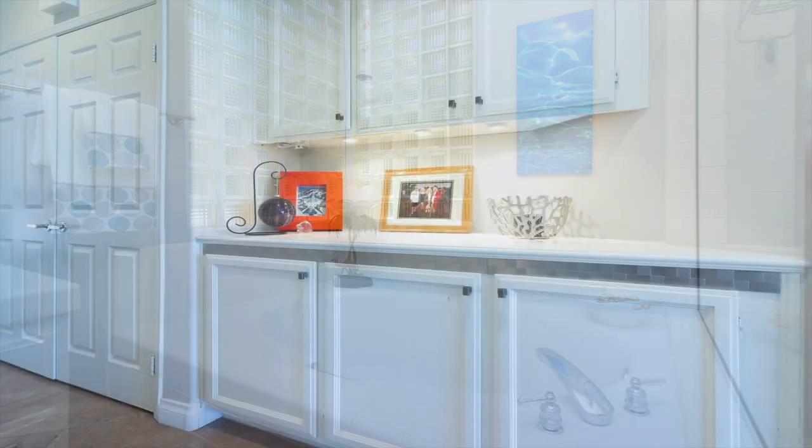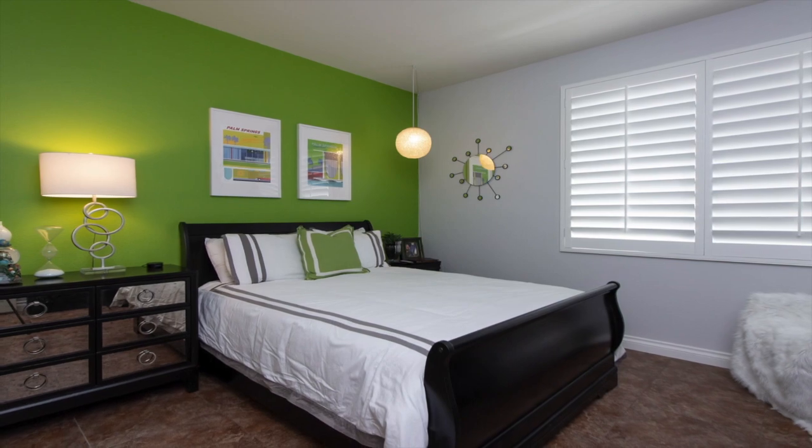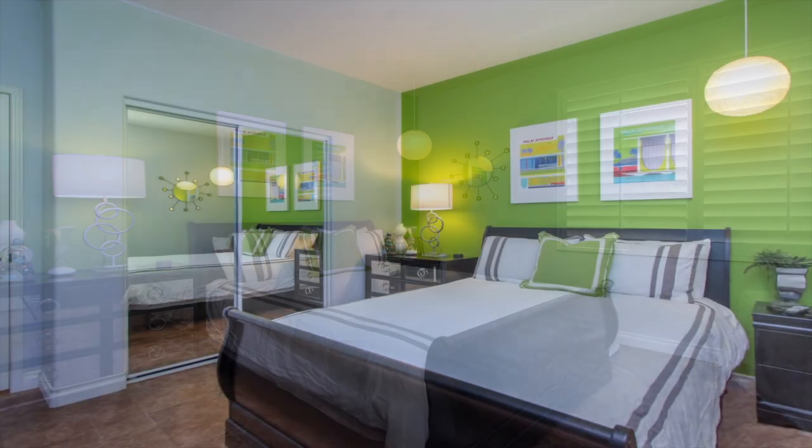Back down the hallway, we pass the double-door laundry closet. Directly across is the guest bedroom, next to the guest bath previously shown.